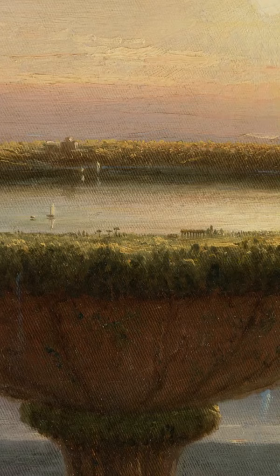Cole never explained his idea behind the painting, leaving it up to us. What do you think?